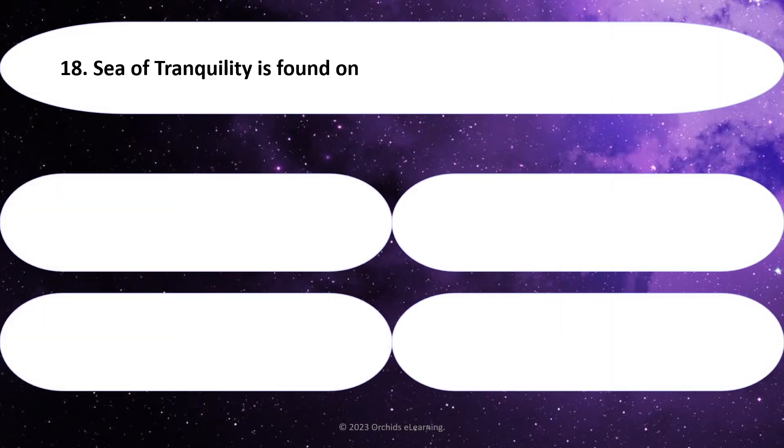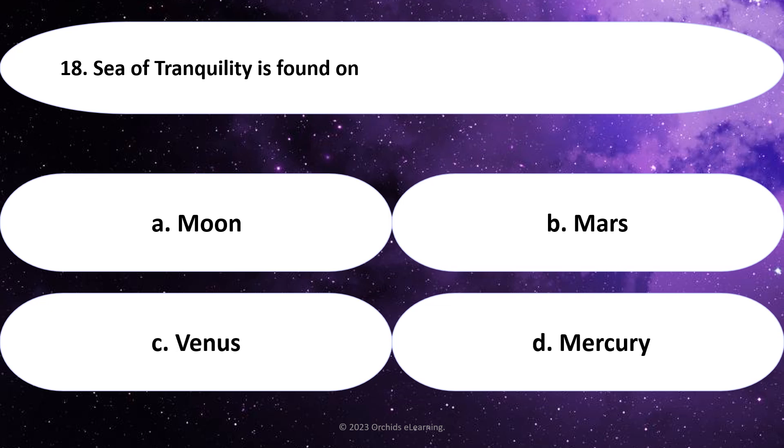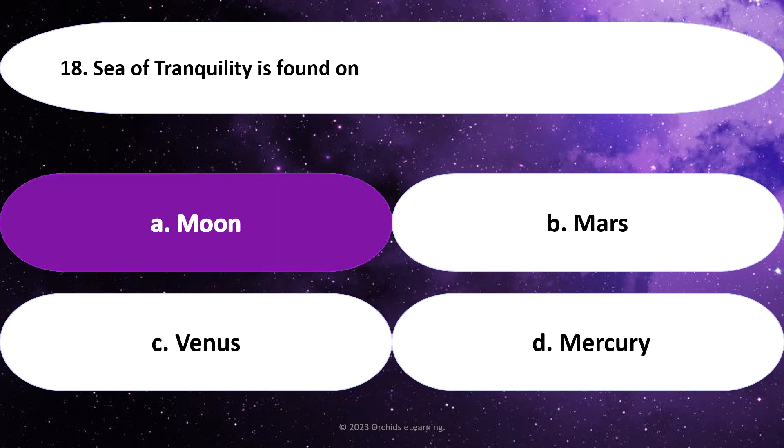Sea of Tranquility is found on: Answer: A. Moon.